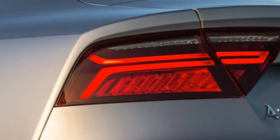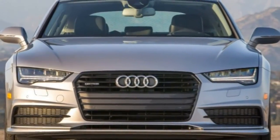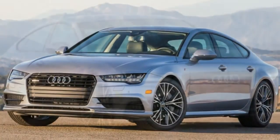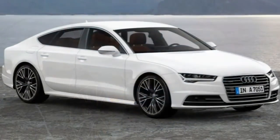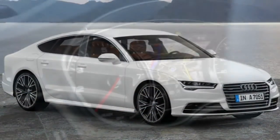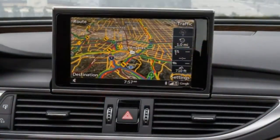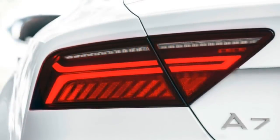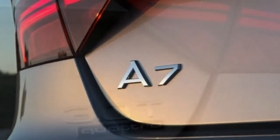Standard equipment on the Premium Plus includes 19-inch wheels, Audi Drive Select providing adjustable settings for steering, accelerator and transmission response, Audi PreSense Basic and Rear, a blind-spot warning system, automatic adaptive LED headlights, LED running lights and taillights, a power liftgate, automatic wipers, auto-dimming power-folding heated mirrors, a sunroof, front and rear parking sensors, an adaptive rear spoiler, and keyless entry and ignition.